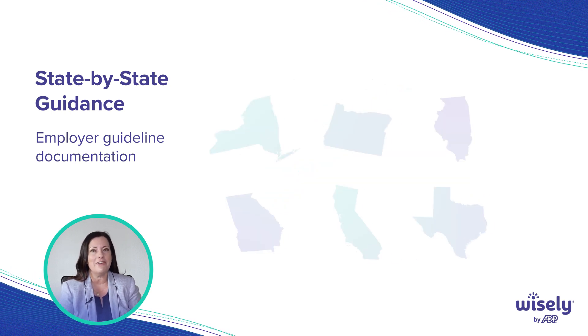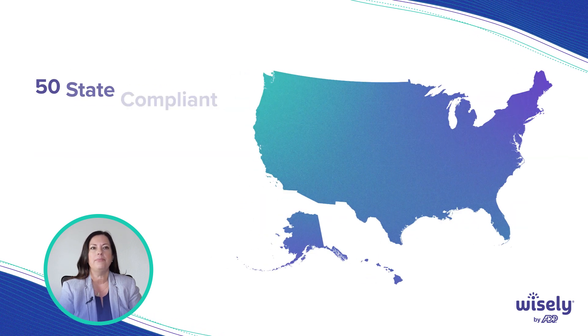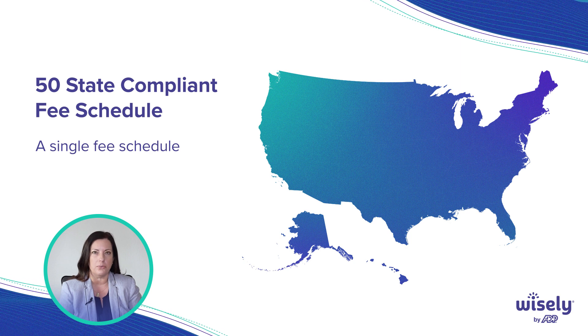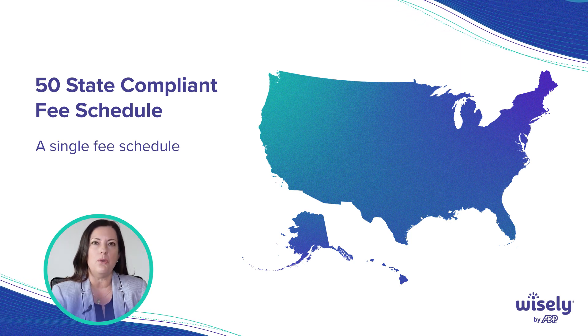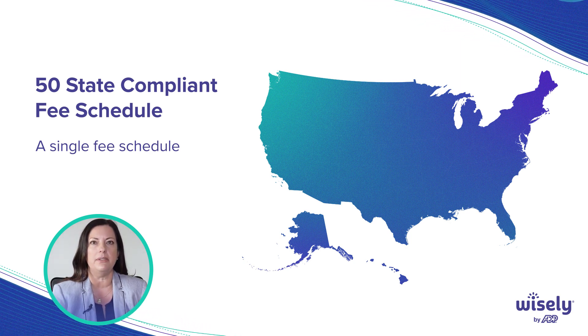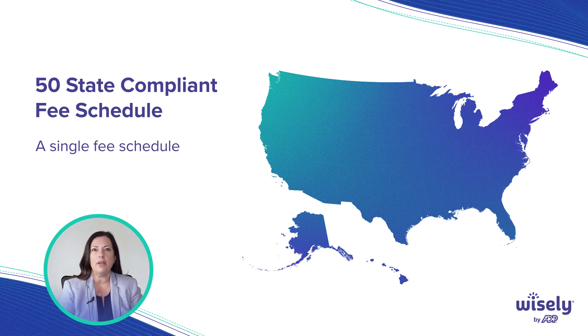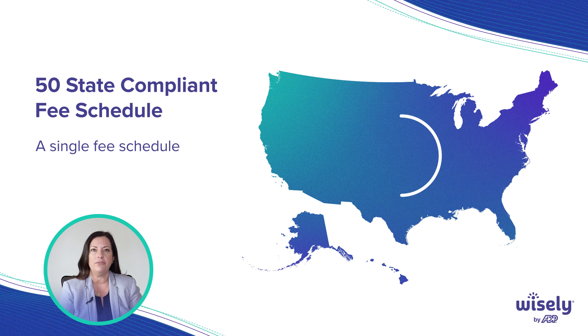They're all very different and you want that guidance. You want to make sure that they can not only guide you on the pay card rules, but also guide you on what your responsibilities are. You want to make sure that the fee schedule you're getting with your product is actually compliant in all 50 states.